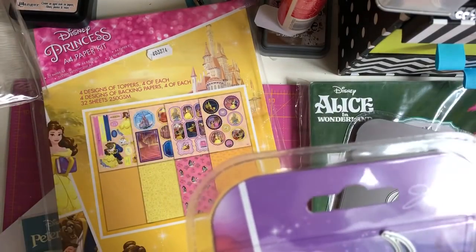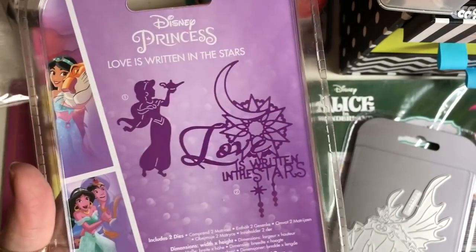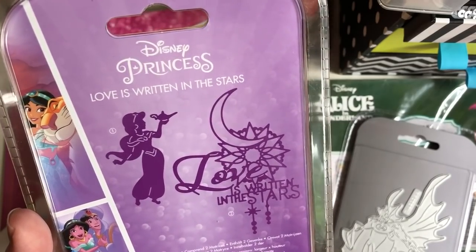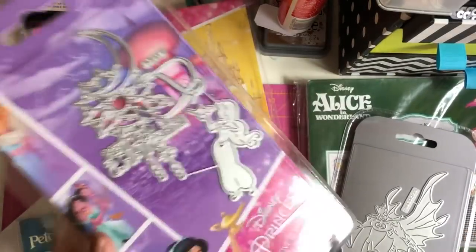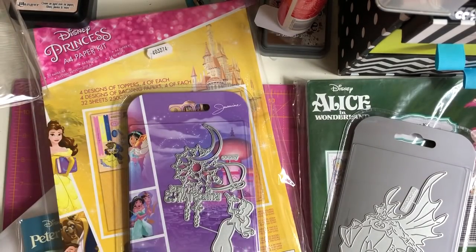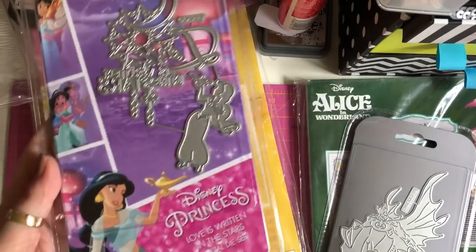I picked up this 'Love Written in the Stars' Disney Princess Jasmine die — with the film coming up this week I just thought I had to get it, it's so pretty. I'm not sure if I'm keen on the live action film yet. When I watched Beauty and the Beast I kept thinking it wasn't like the cartoon, and I didn't like Emma Watson playing Belle — she was Hermione Granger to me.